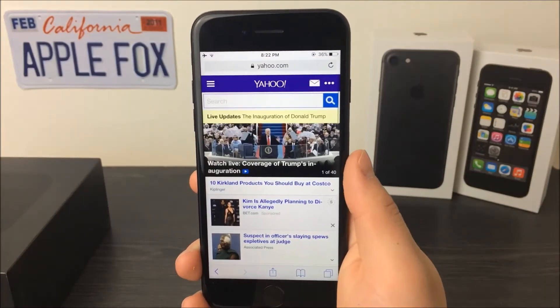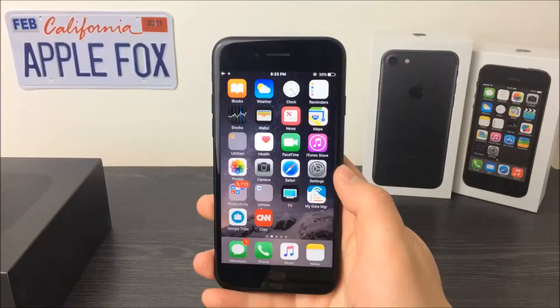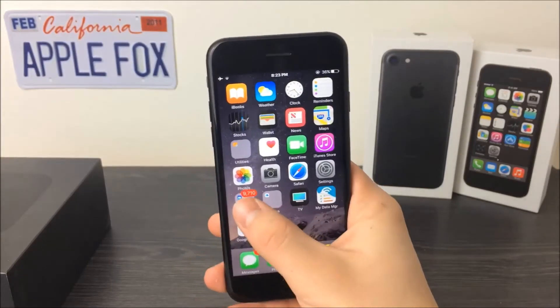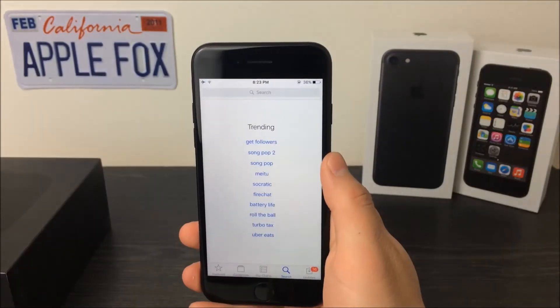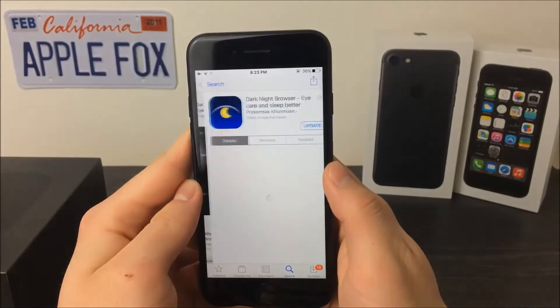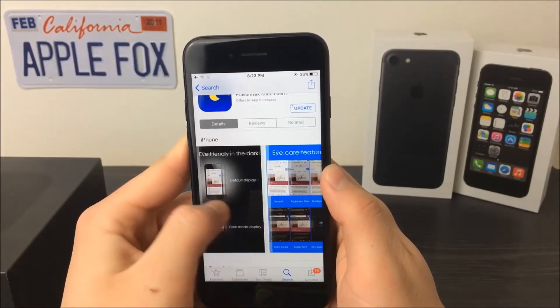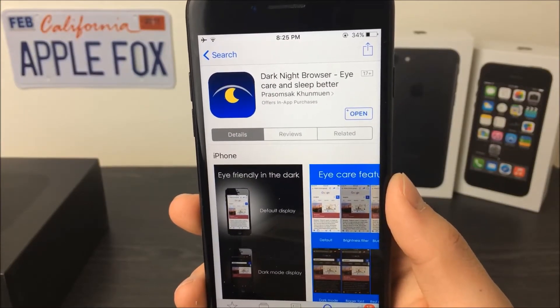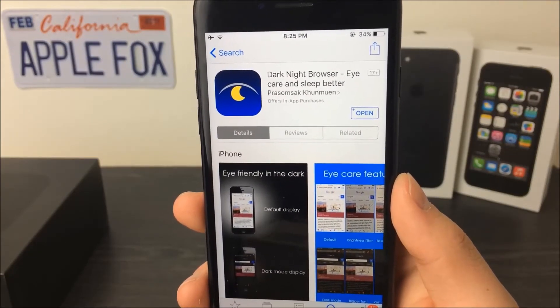We cannot do anything about that, but that's not really true. In this video I just wanted to show you a way to browse the web without the bright light affecting your eyes. You have to open up the App Store and search for Dark Night Browser and install it — it's free, so you don't have to worry about that. This app is basically a fully working web browser with one difference: it makes everything look dark.